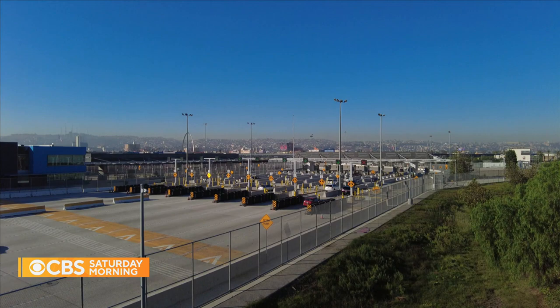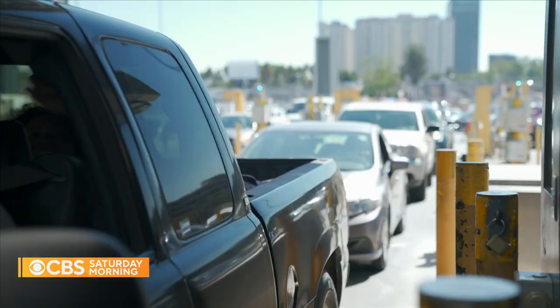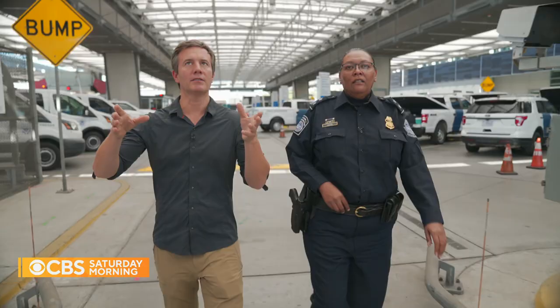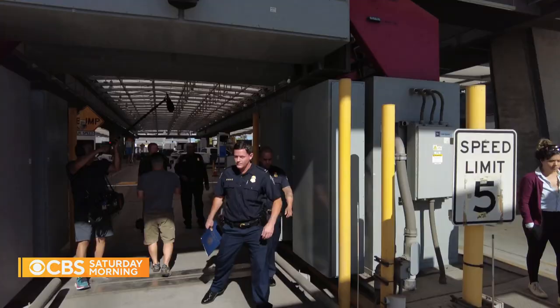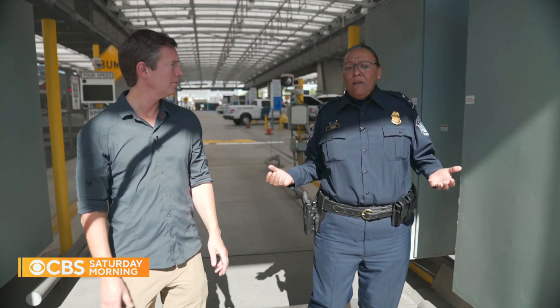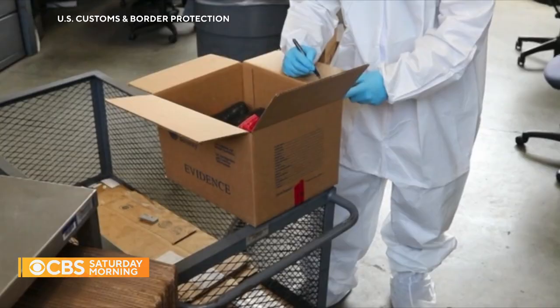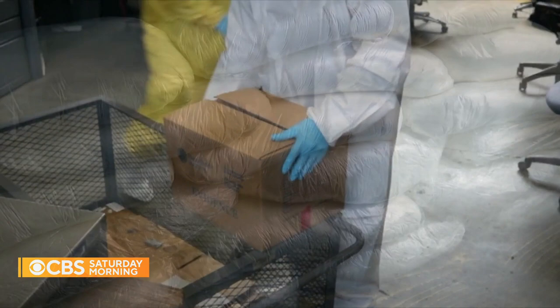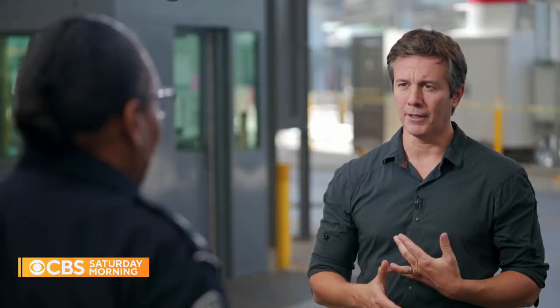At the San Ysidro port of entry in between San Diego and Tijuana, more than 65,000 vehicles cross every day. This is a piece of what we call our non-intrusive inspection technology. It enables us to scan as a driver drives his or her vehicle through. We're looking for packages concealed within that vehicle. Port director Marisa Marin says by now 60 percent of all the fentanyl seized in the United States is found at border crossings in southern California.